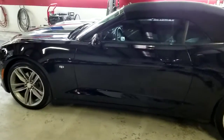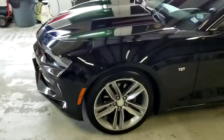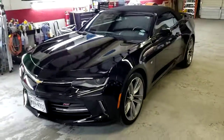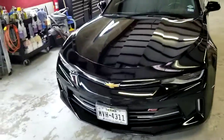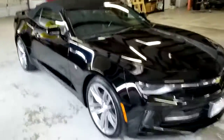I did a four step compound and polish job, followed with a C-Quartz ceramic coating by CarPro. I use all CarPro products on my ceramic coatings, had wonderful results with them, and I think this car came out beautiful. It has the optional deluxe wheel coating,